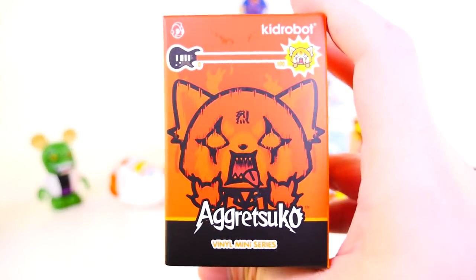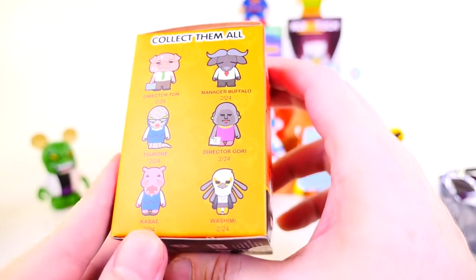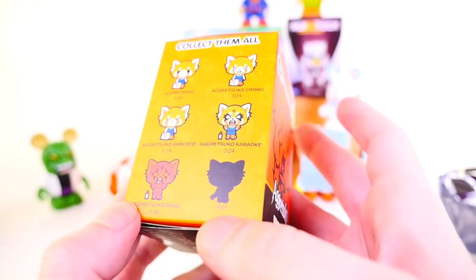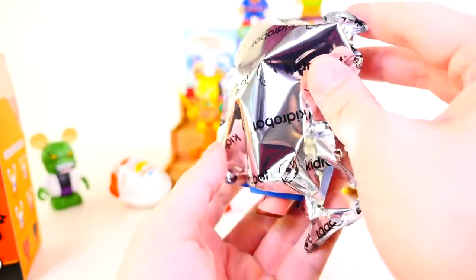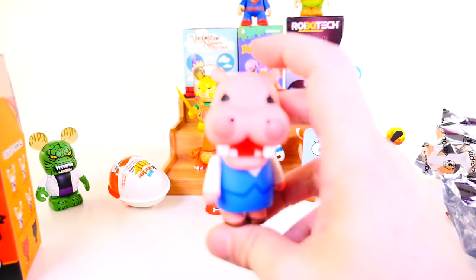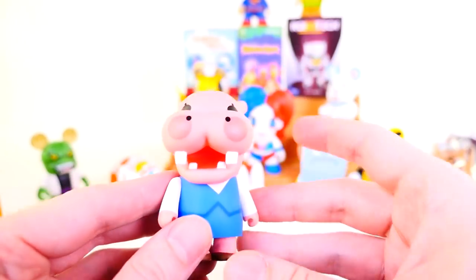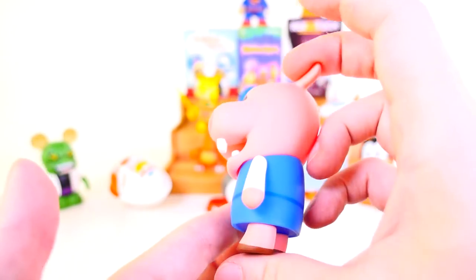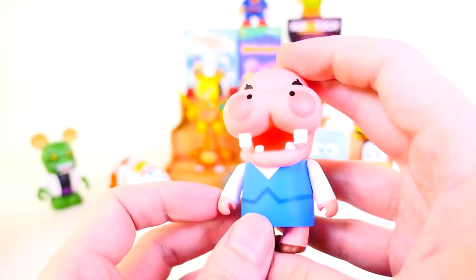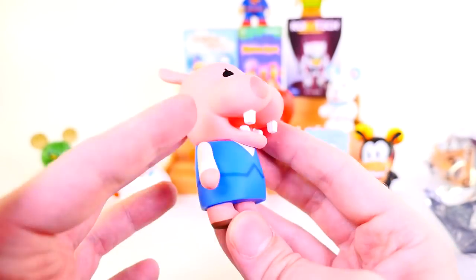Next we have a series where we're probably going to get a duplicate — the Aggretsuko. We've gotten most of these; we're still missing Director Time, the Kai-bai, and the Rage Panda. Our odds of getting a duplicate are very, very high — and we got a new one. We got the Kai-bai, the two in 24, the very happy hippo-looking character. It's like a pink hippo. These are supposed to be office animals that have gotten a job, maybe at a newspaper. It's so silly.